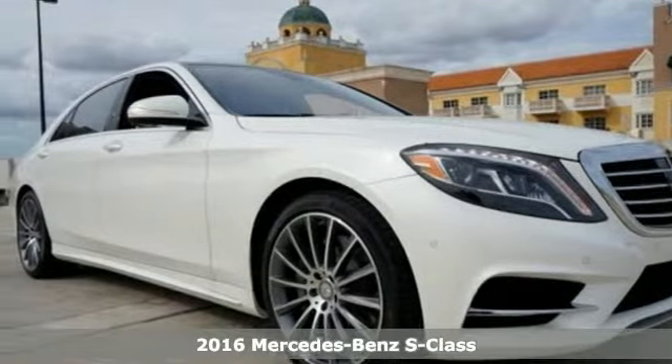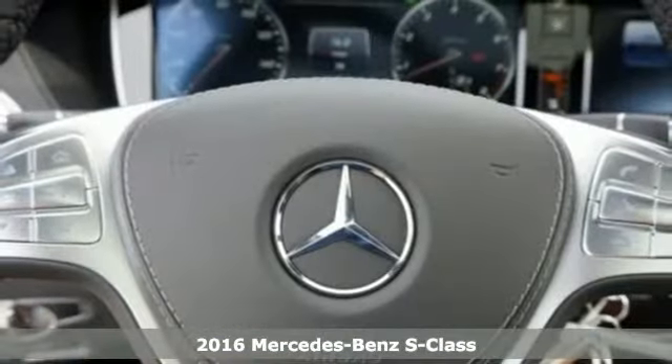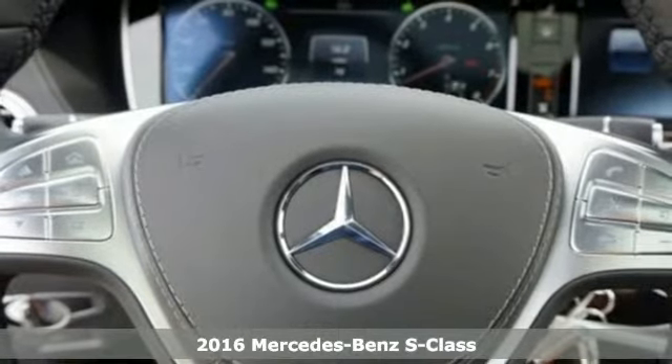Here's a 2016 Mercedes-Benz S-Class. Choose your involvement and your level of relaxation. The handcrafted premium look lures you inside and the innovation lights up your eyes.